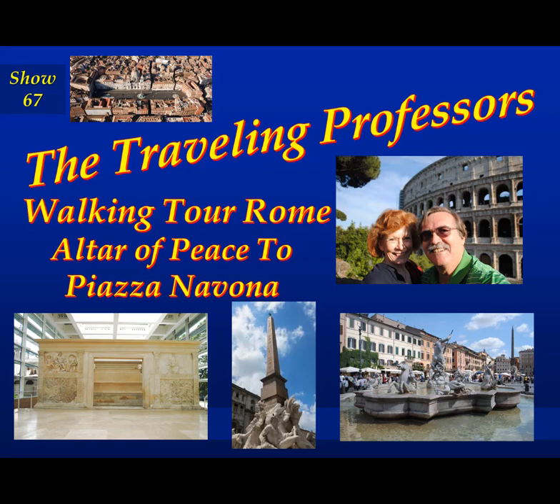This time we're going to be going from right across the street from Augustus' tomb to the Ara Pacis, which is the altar of peace. And then we're going to walk down the street to Domitian's old chariot racing venue, which is now known as the Piazza Navona. So let's start walking.